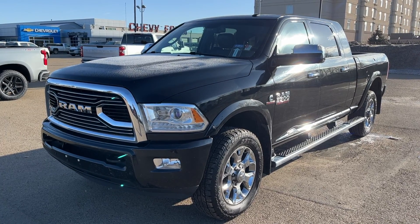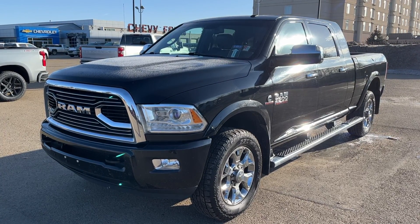Welcome to Wolf Chevrolet. Today we're taking a look at the 2017 Ram 3500 Limited.